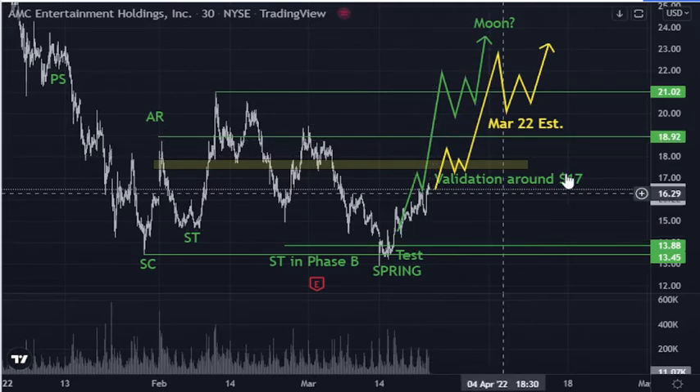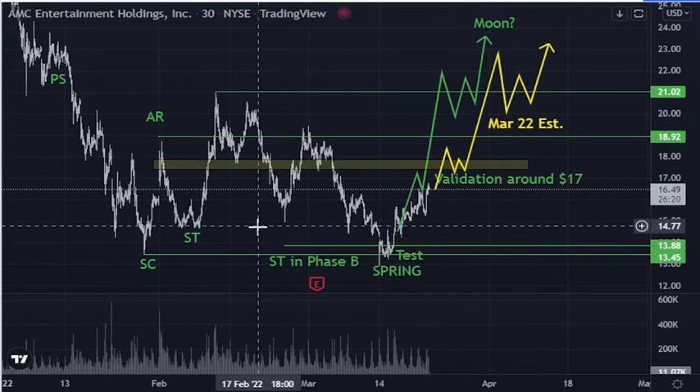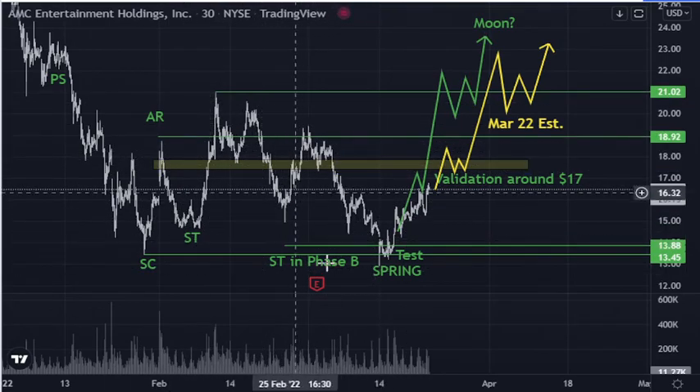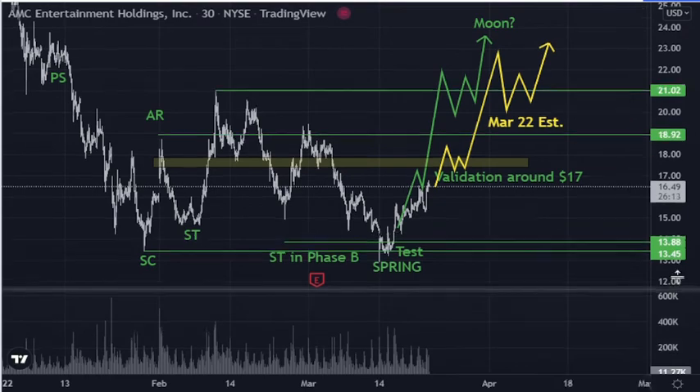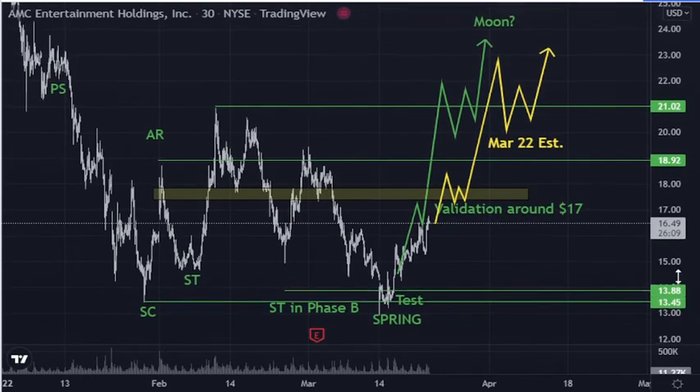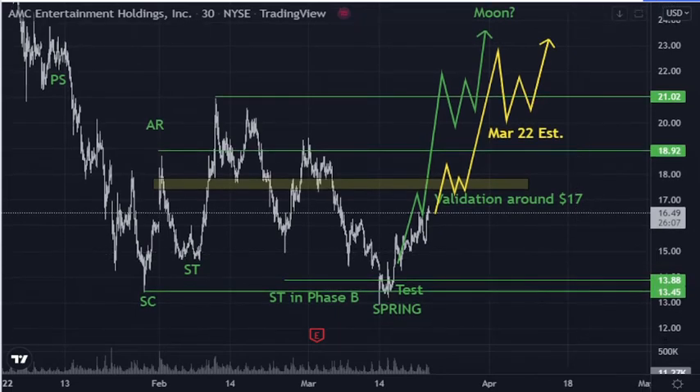Those of you who like to follow Wyckoff in this — this looks so much like the thing. I suggest you go back and look at the video where I came up with this accumulation schematic, because I don't think we can do distribution anymore. I think that's now off the table.